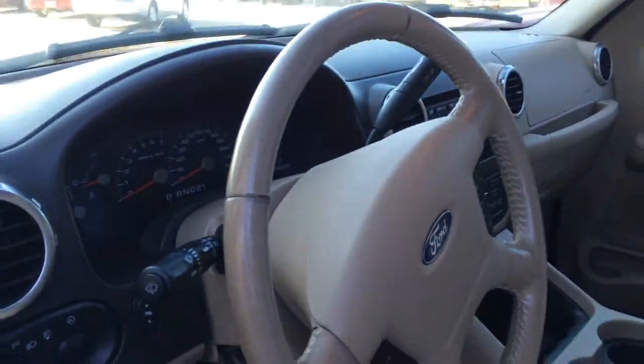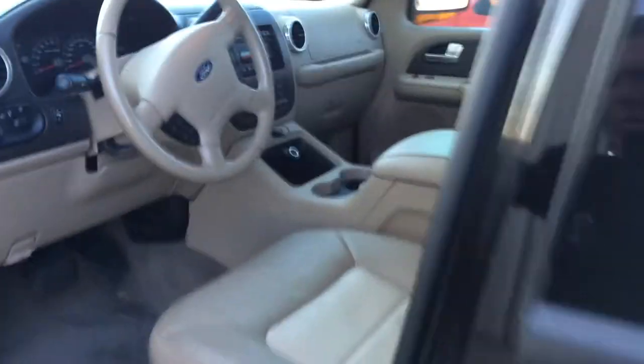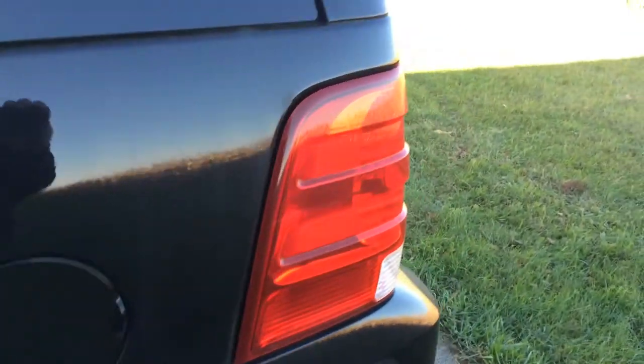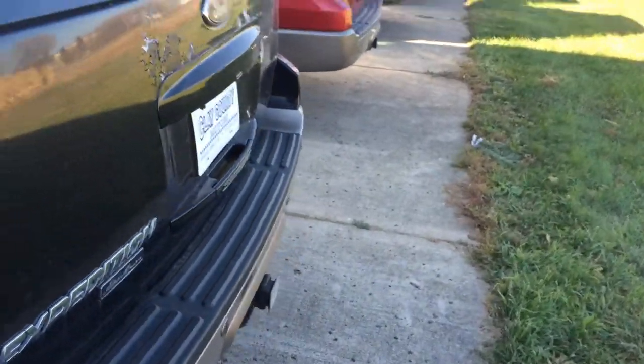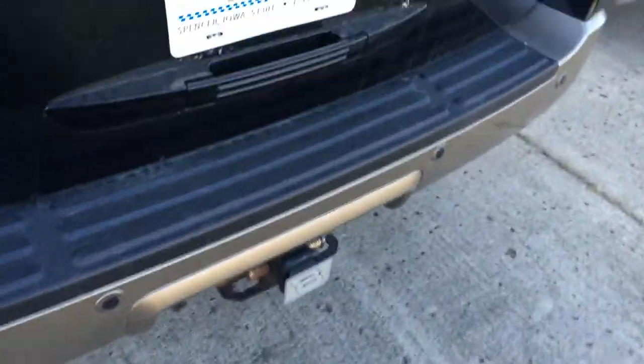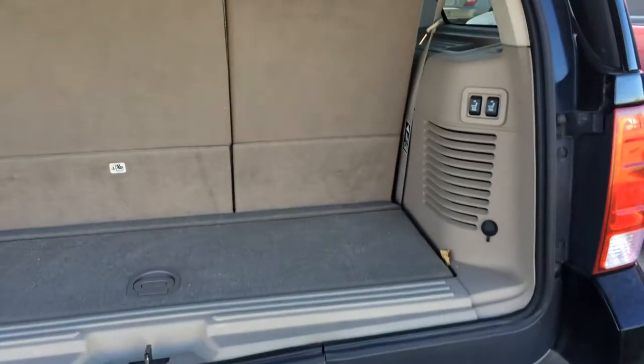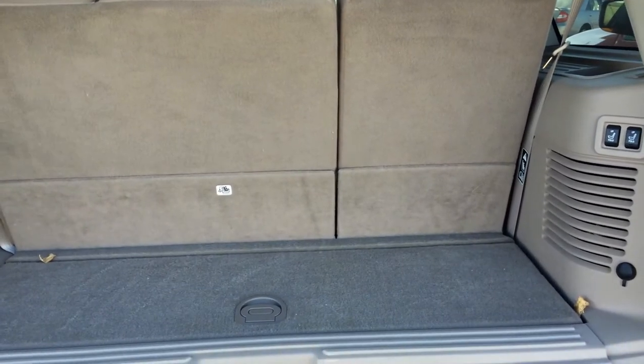Just under 94,000 miles on this Expedition. There's your second row. Going around to the back, receiver hitch down below. We'll pull from the top to see the room you have in the third row. Also, the buttons for the power third row seats are back there.